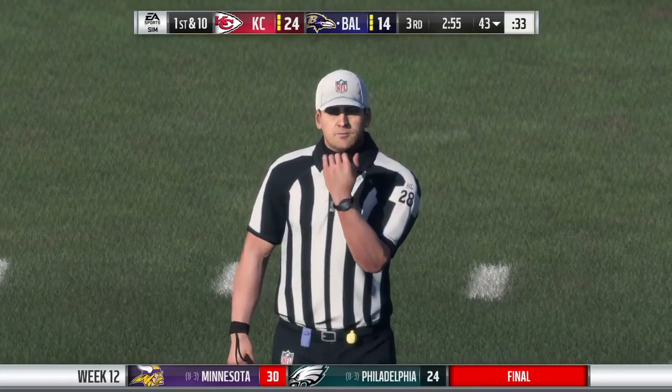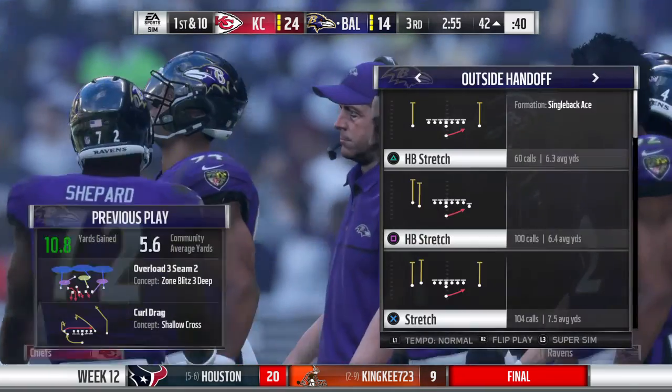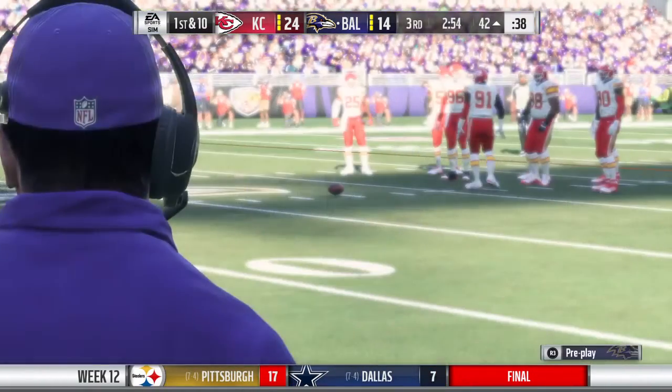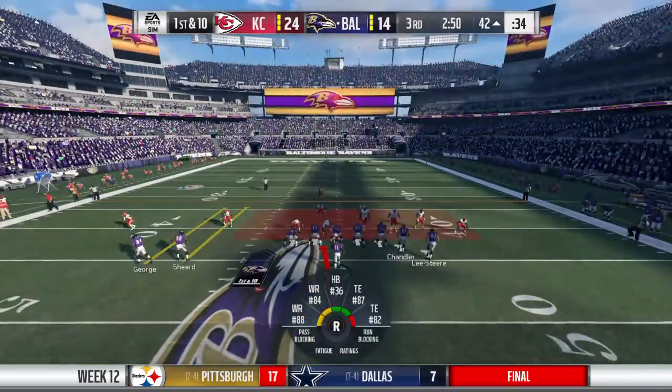Personal foul. Face mask, defense. That flag will cost them 15. And it doesn't matter anymore how you grab the face mask — any part of it is going to be 15 yards.